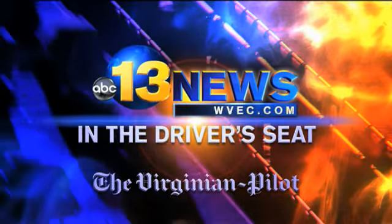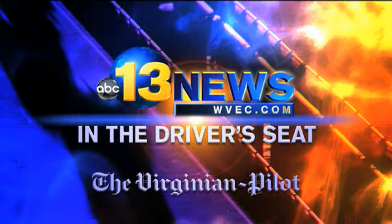From 13 News and the Virginian Pilot, this is In the Driver's Seat. Good morning, Hampton Roads. I'm Vanessa Coria from 13 News Daybreak here with my colleague Larry Prince, Drive Section Editor for the Virginian Pilot.